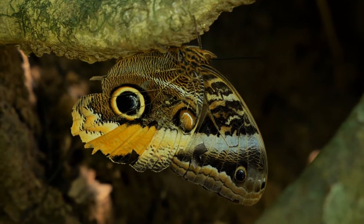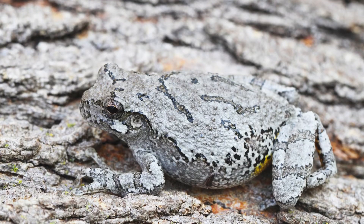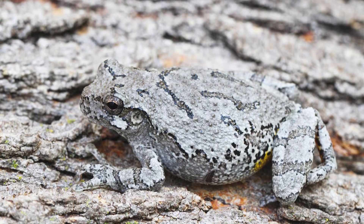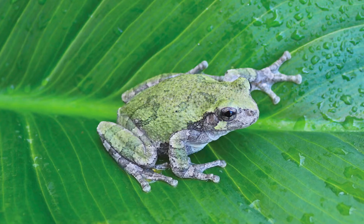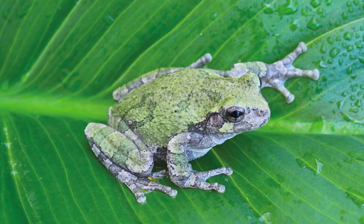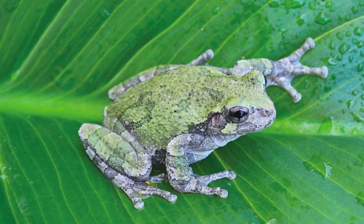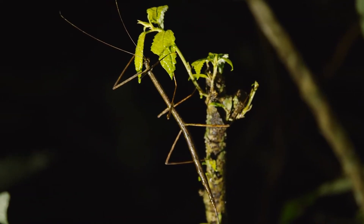Many animals use a trick called camouflage to blend in with their surroundings. The gray tree frog can change its color to match where it is sitting, turning gray when on tree bark and green when on leaves. This makes it really hard for other animals to see it.